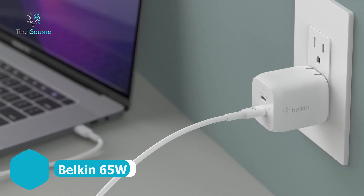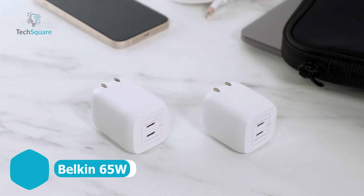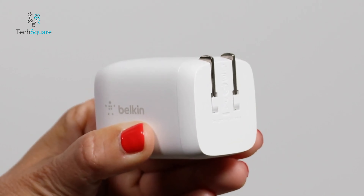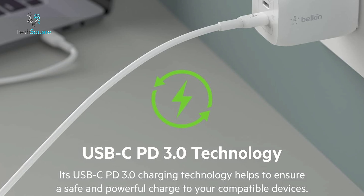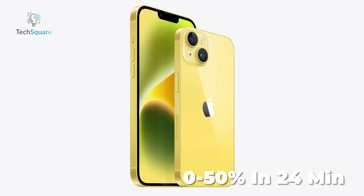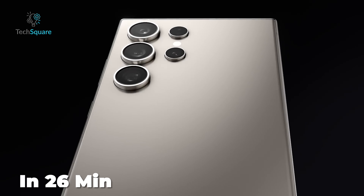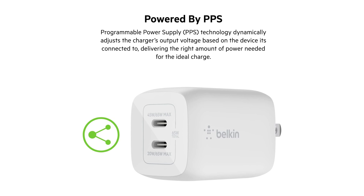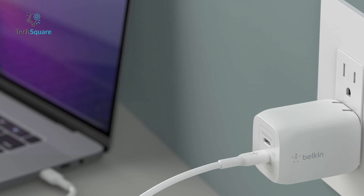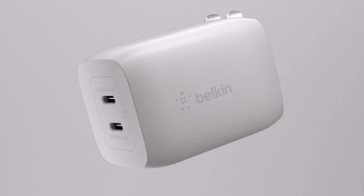The Belkin 65W Dual USB-C GaN wall charger is a powerful and versatile charging solution that combines fast charging technology with a durable and travel-ready design. It features USB-C power delivery 3.0, which can rapidly charge an iPhone 14 from zero to 50% in 24 minutes, and a Samsung Galaxy S23 Ultra in 26 minutes. The integrated PPS technology dynamically adjusts the output voltage to safely charge a wide range of devices, including iPhones, Galaxy smartphones, and more. Designed with durability in mind, the charger is compact and lightweight.